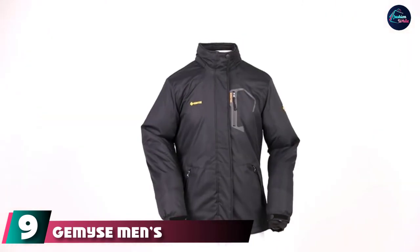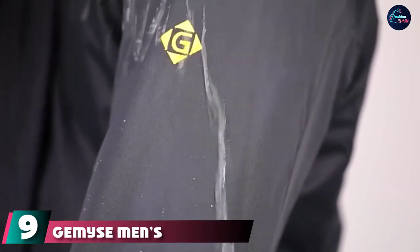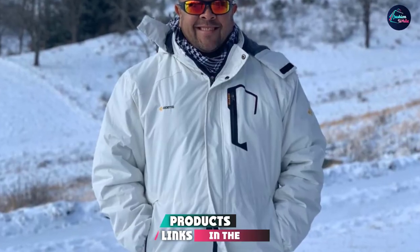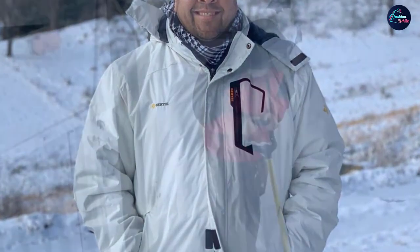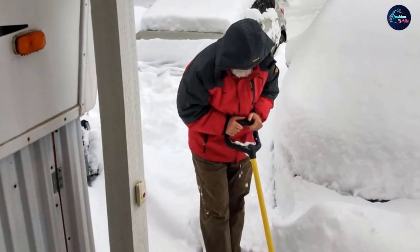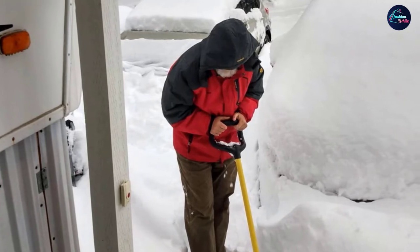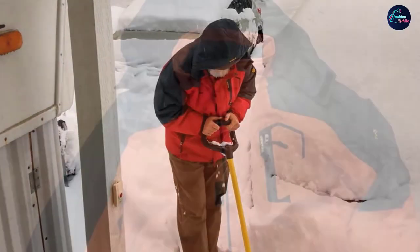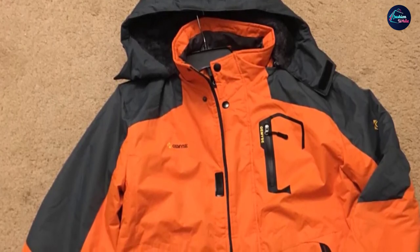Next at number nine, we have the Gemyse Men's Mountain Jacket. It is a very technical piece of skiwear for its price, and versatile enough to wear for many outdoor sports. The outer shell is durable and tough enough to cope with mountain life, and has everything needed to protect you from the weather while keeping you comfortable, including reinforced stitching and an excellent water-repellent coating.